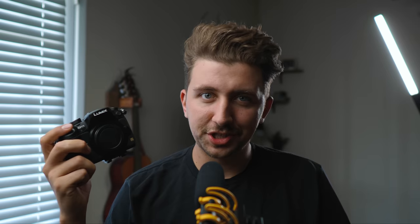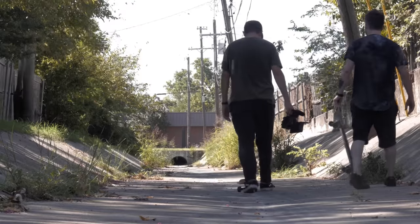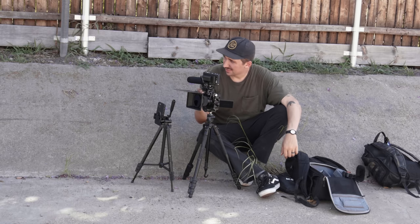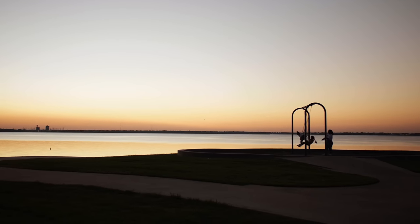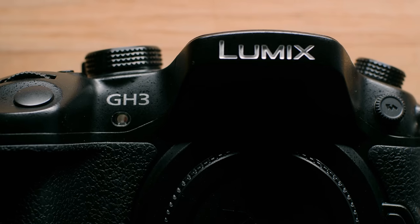I picked up a Panasonic GH3 again, mostly because I needed a B-roll behind-the-scenes camera. I was looking at my options and I just wanted something cheap that could get a couple of B-roll shots — didn't need anything crazy. But I wanted to share my thoughts on what I think of it in 2022, now that I use an Olympus E-M1 Mark II, and just how I feel about this beast of a camera that I essentially built my YouTube channel with.